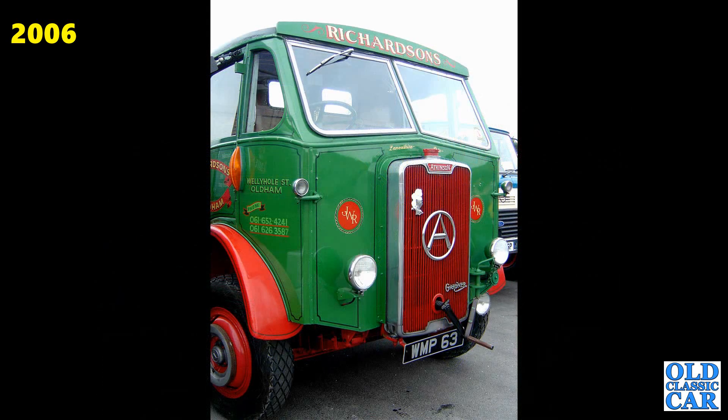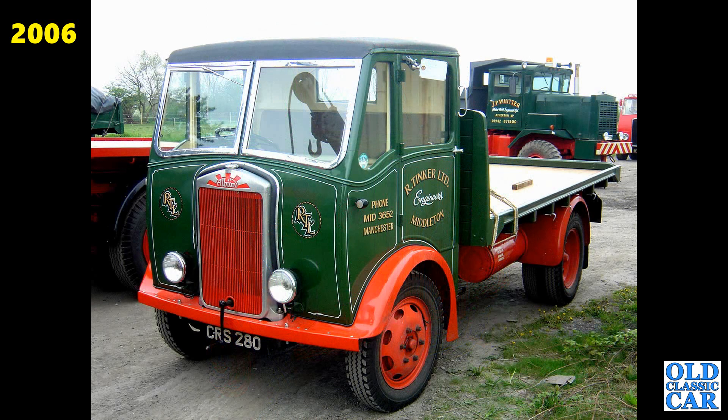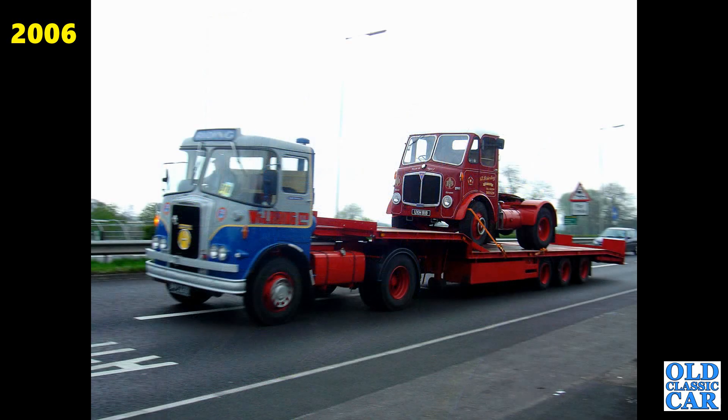Atkinson WMP63 — this is an L1856 eight-wheeler flatbed. Always good to see Atkinsons around. And here's Mr. Tinker's lovely little Albion again — CRS280, an AZ5N Albion from 1947. And an ERF now, a G registration truck from 1968, with a tractor on the back. Great combination — we've got an Atkinson and an AEC on the back. Very smart pair.